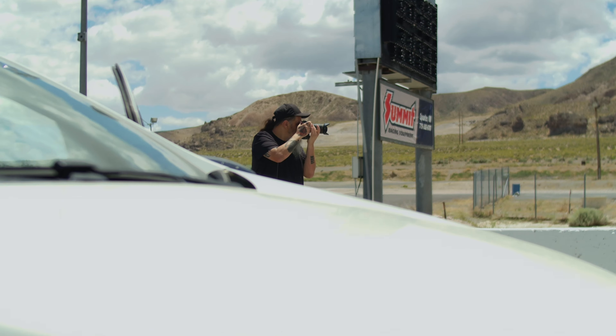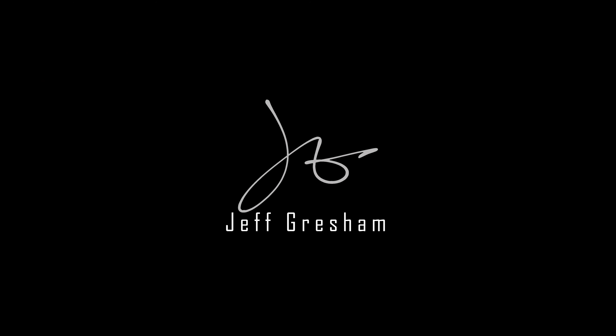What's up everybody, Jeff Gresham here. I want to welcome you all back to the channel for another video. Now the thing that every photographer dreads happening — happened to me. Let's roll the intro and get to it.